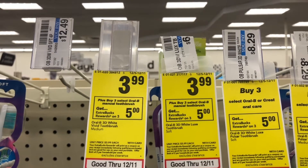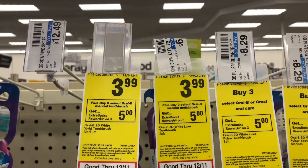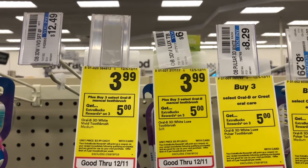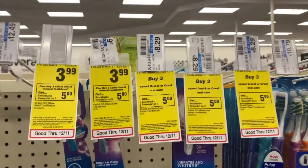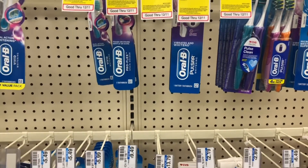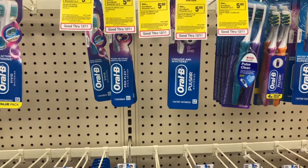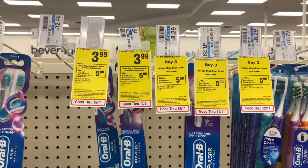This makes it a $5 money maker. If you have any other oral care CRTs, like maybe a 'spend $20 on Crest or Oral-B, get $5 off,' you may want to factor in another deal because there are tons of different deals going on with Crest and Oral-B. Let's go ahead and pick up three and get those added into our transaction.